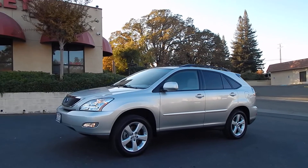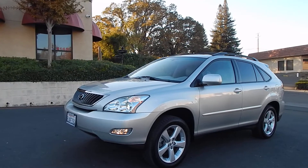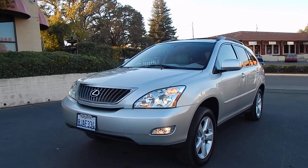Good afternoon folks, Ari here from Direct Auto Outlet in Fair Oaks, California. I have this gorgeous 2004 Lexus RX 330 for you today. This vehicle has only 127,000 original miles.